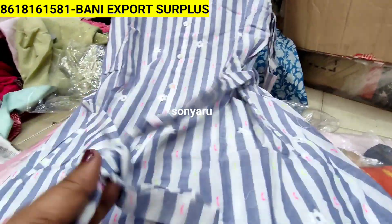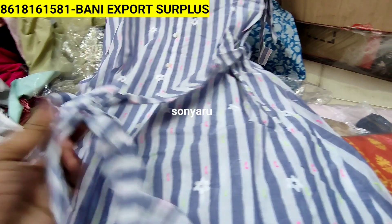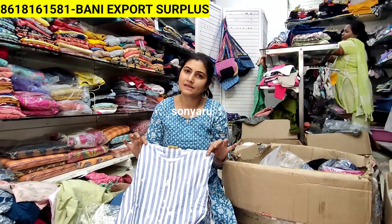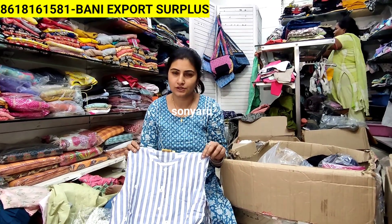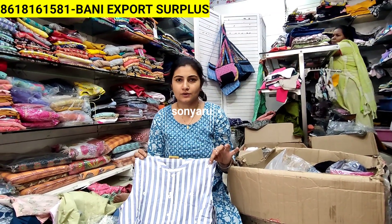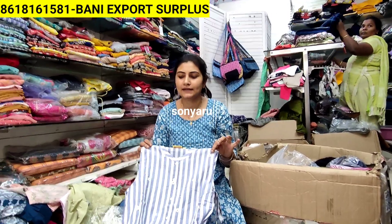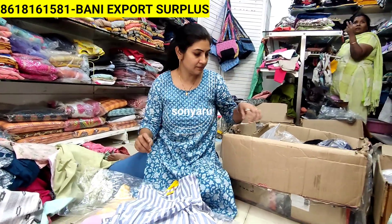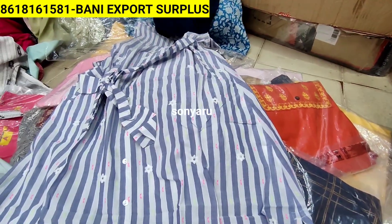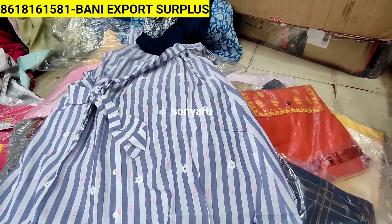If you are looking to stock up for summer, you can come - we have 1000 plus pieces right now. You can pick box to box from us, and if you want to do selection you can do that also. For selection, the price will increase by another 10 rupees.